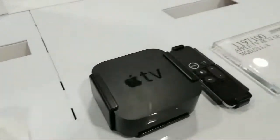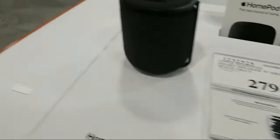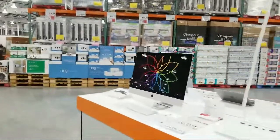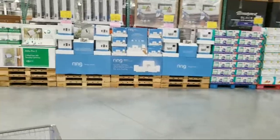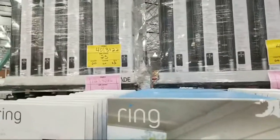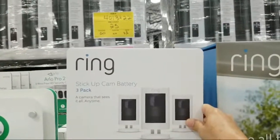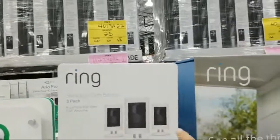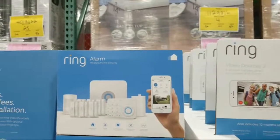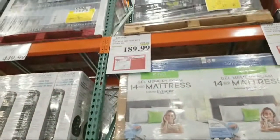They also have the Apple TV for $169.99. Coming around the corner, there are Ring security cameras — I started to show you these last week but they were five minutes to closing. You've got the Ring Stick Up Cam Battery three-pack for $449 — that one's not on sale. But the Ring Alarm 10-piece kit is $50 off at $189.